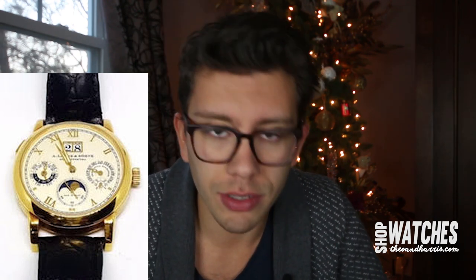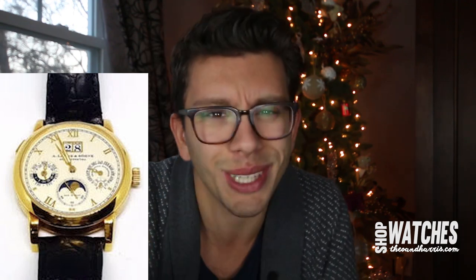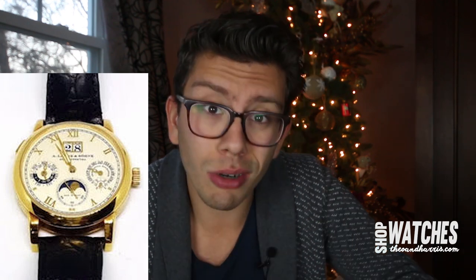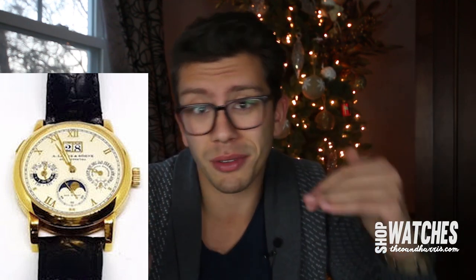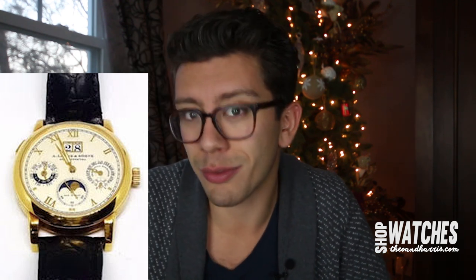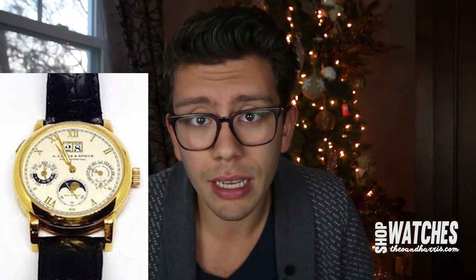Moving on to the Langmatic perpetual — when I first saw it I thought it was the Datograph perpetual, but it's not. I don't see the Langmatic perpetual often at all, so that added an extra level of excitement. One recommendation: aesthetically, in terms of finishing and prestige, the Patek 5140 — or 3940 if you trade — is very similar to the Langmatic. They occupy a similar visual space in your collection.